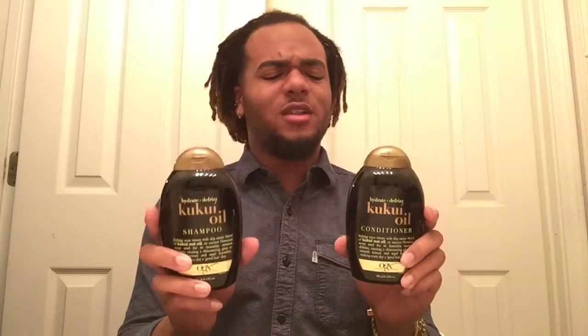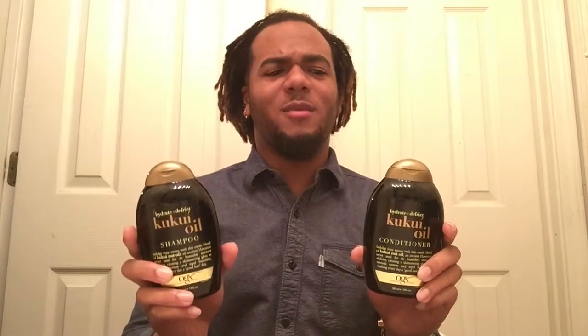I found it at Sally's and it's about $6 to $7. I've seen it for as low as $5 or $6 depending on where you go, but it's definitely worth every penny.